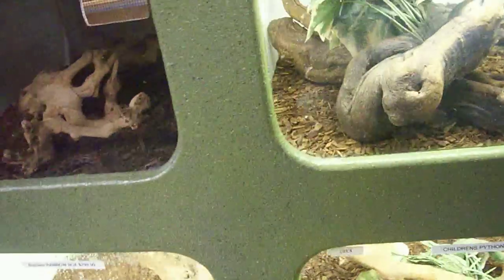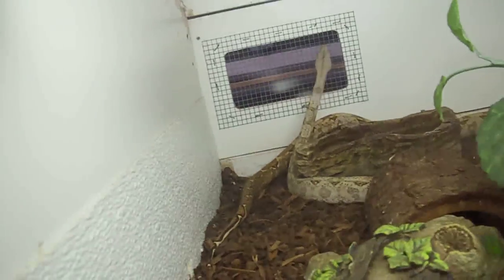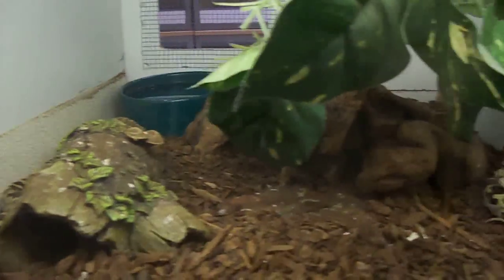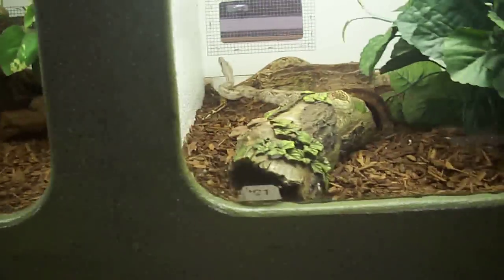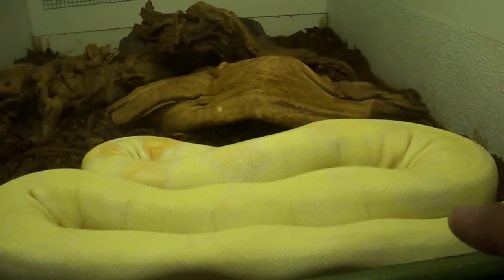We got a couple of baby Centrillion carpets from Australia there. We got some baby Hog Islands. We got some Indian pythons — here are some of the Indian pythons from our bloodline. Some nice little babies.